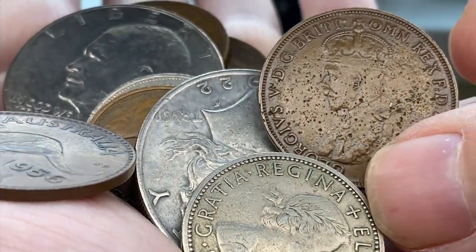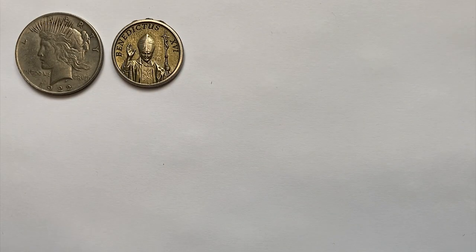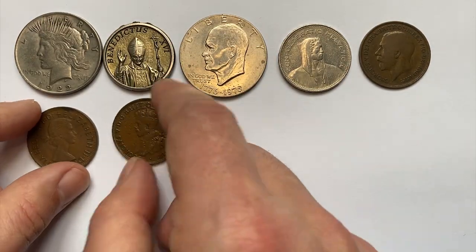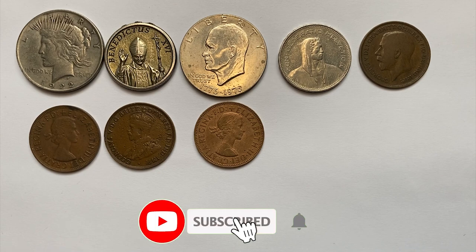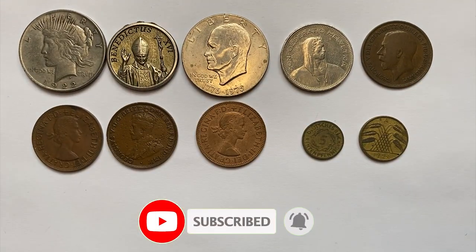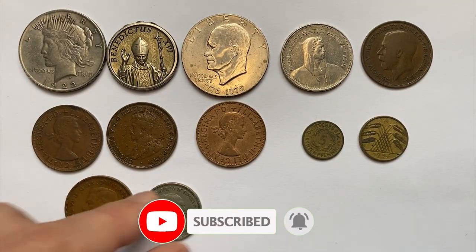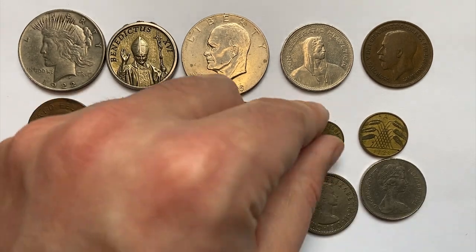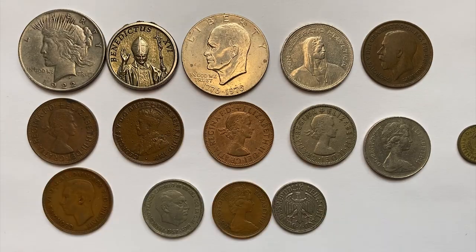Hey coin collectors, in this video I'm going to show you some old and modern world coins including two from the United States. As I live in Azerbaijan, US coins are also considered world coins from my perspective. In case you want to sell your rare world coins, watch this video till the end and I'll show you where you can post them for sale for free.